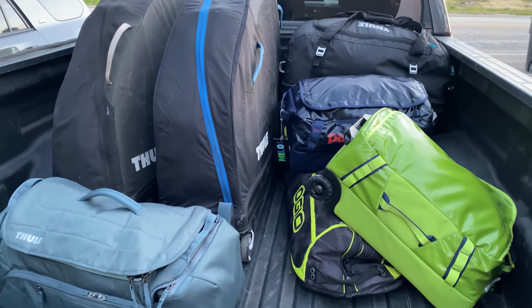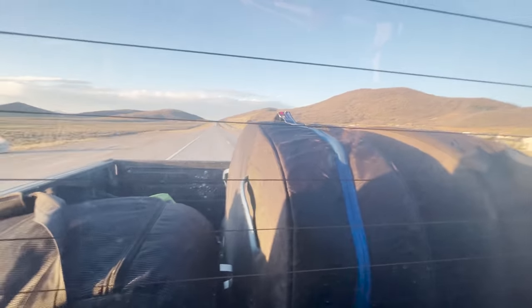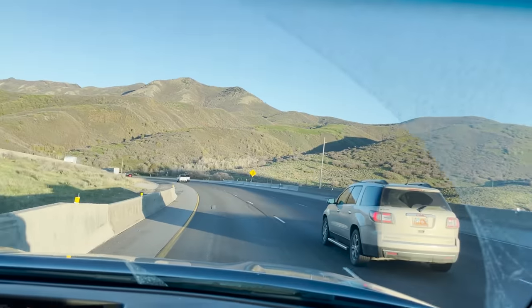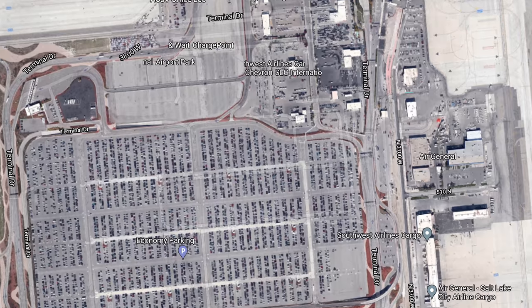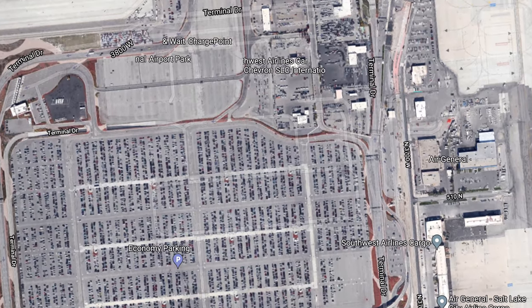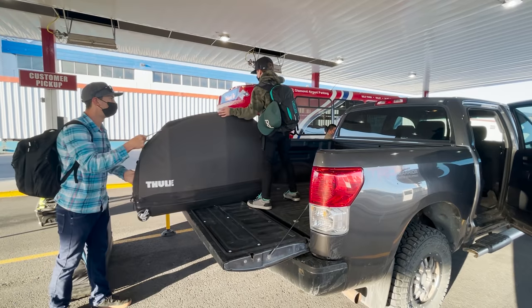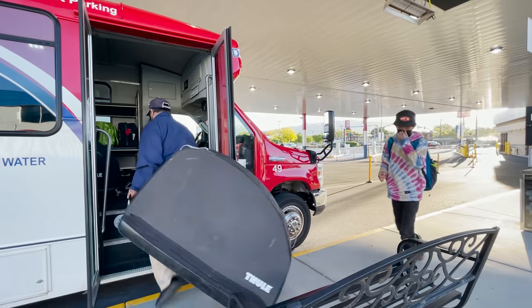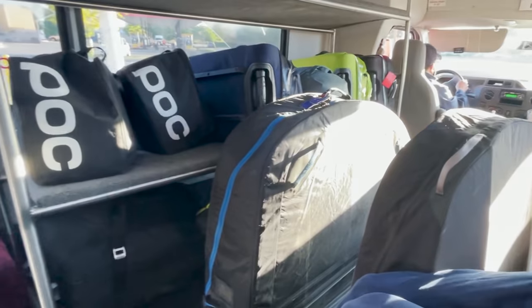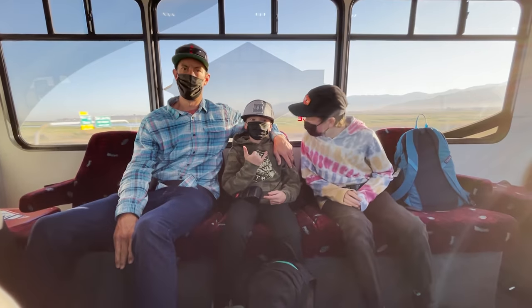We're all packed up and ready to fly, so let's talk about the easiest way to get to the airport. If you can, have a friend or family member drive you there. But if you have to park there, you could use economy parking, but you're going to end up walking forever through a massive parking lot with all your gear. The easiest way is an off-site parking service that has a shuttle — they'll drive right to your car, load your stuff for you, and take you right to the gate.